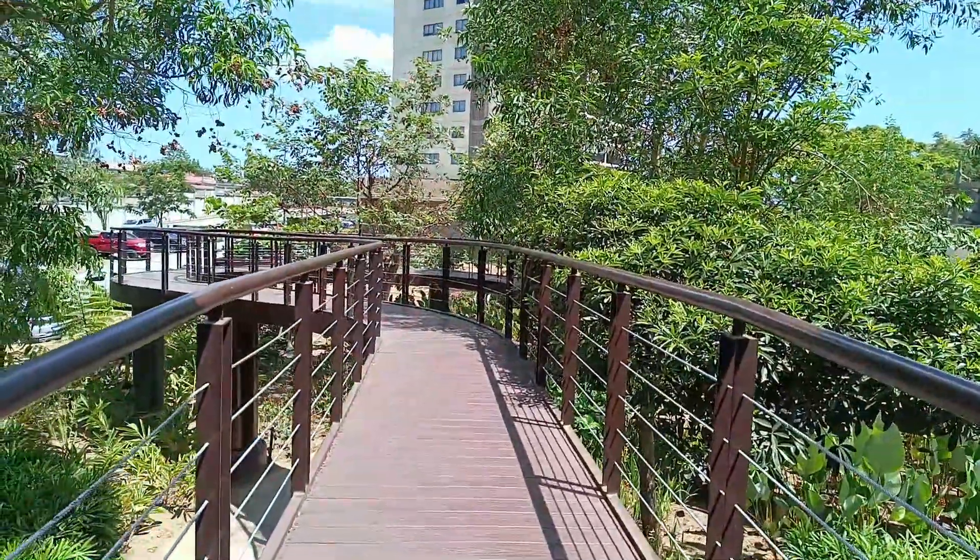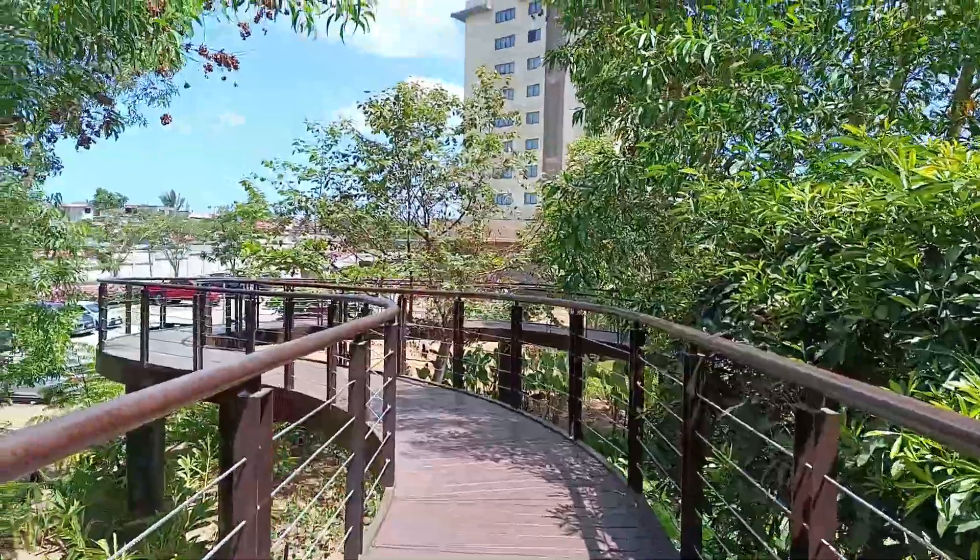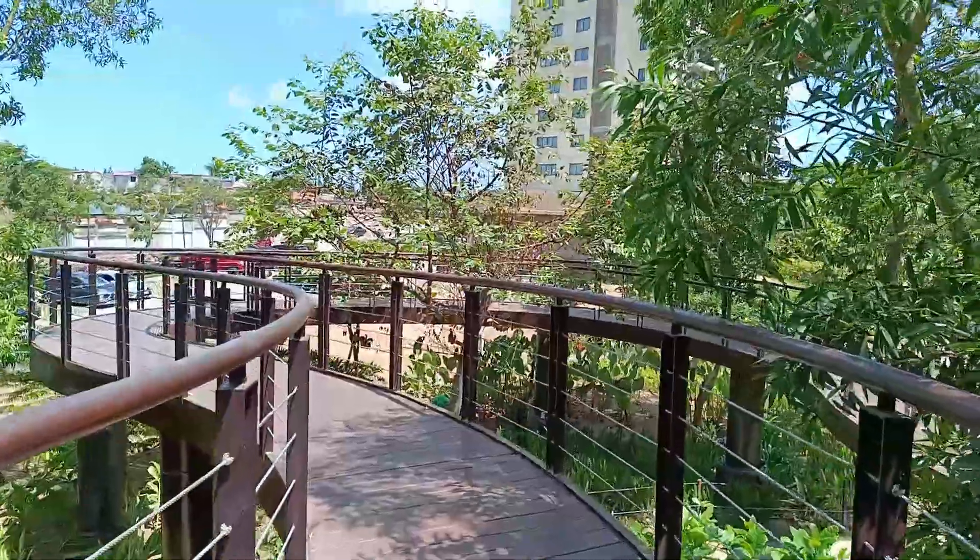They have trees, flowers, and plants here. This is so nice — so relaxing. Let's try going down this canopy walk.